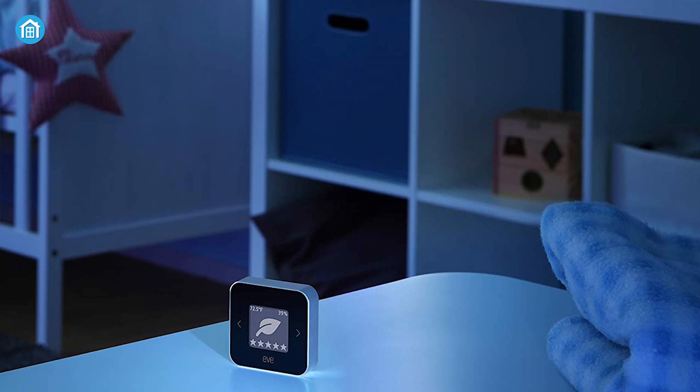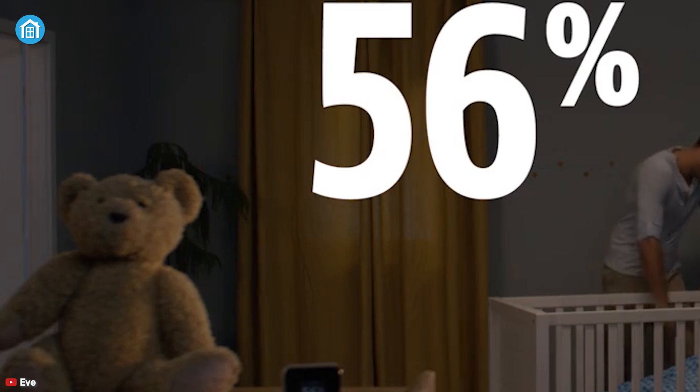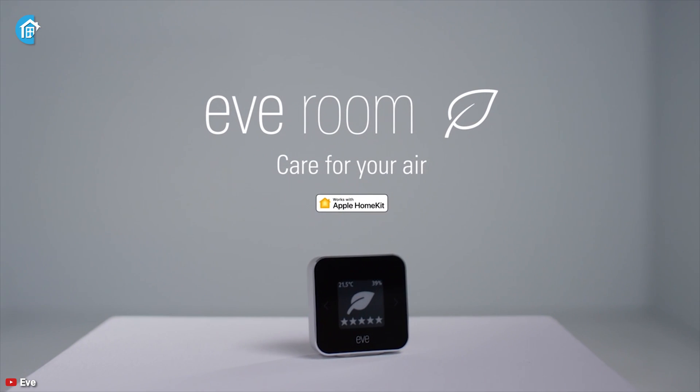It comes with a rechargeable battery, so once the battery gets low, just recharge it and forget about all the other hassles. So if you want an air monitoring device for your Apple Home, then this is the one for you.